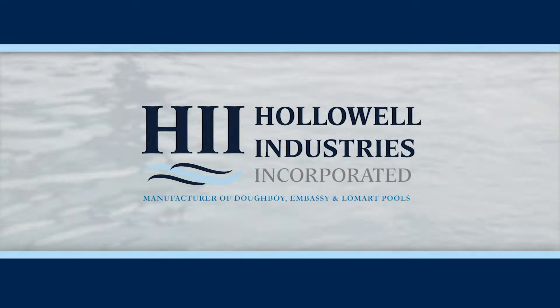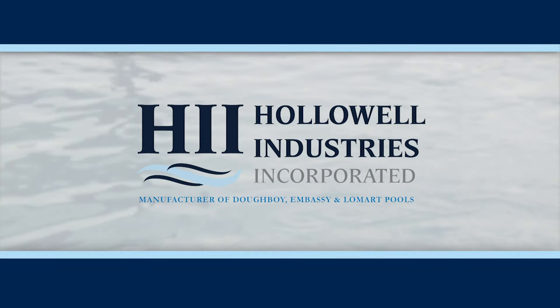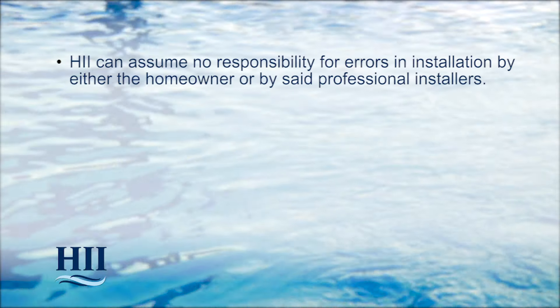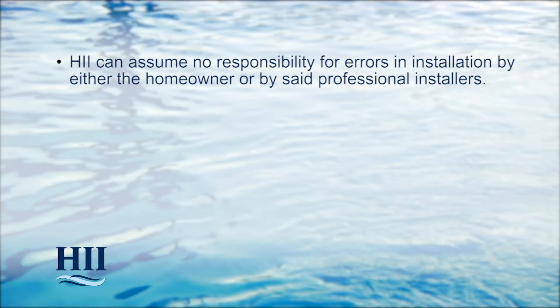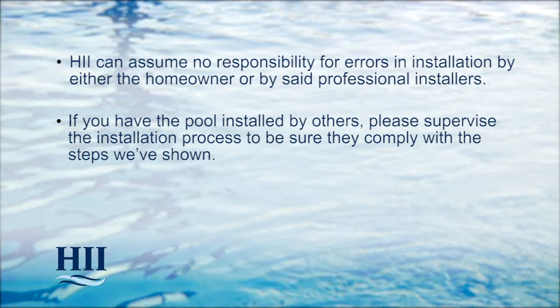If you intend to have an optional special-purpose deep swimming area, you'll need to allow more time for your pool installation. HII is not affiliated with any professional pool installer; therefore, HII can assume no responsibility for errors in installation by either the homeowner or by said professional installers. If you have the pool installed by others, please supervise the installation process to make sure they comply with the steps shown.